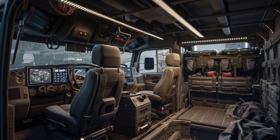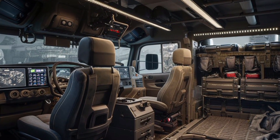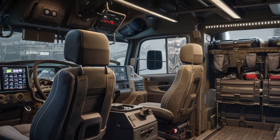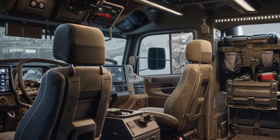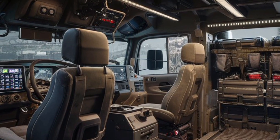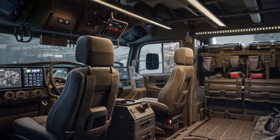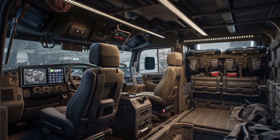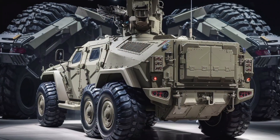Tech-wise, this MRAP is equipped with a full C4ISR suite — command, control, communications, computers, intelligence, surveillance, and reconnaissance. That includes encrypted communications, battlefield mapping, and drone integration, giving commanders real-time situational awareness. The vehicle can also be fitted with remote weapon stations, including a 12.7mm heavy machine gun or a 40mm automatic grenade launcher, operated from within the safety of the armored cabin.